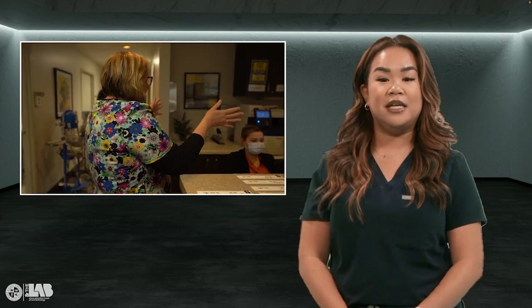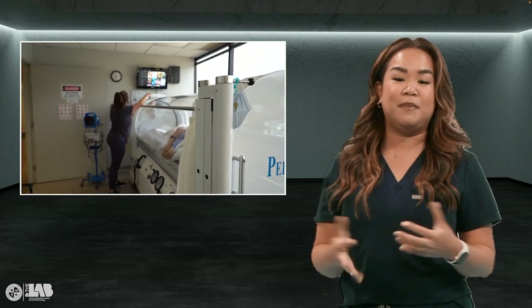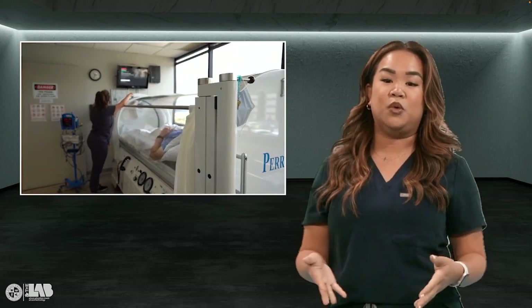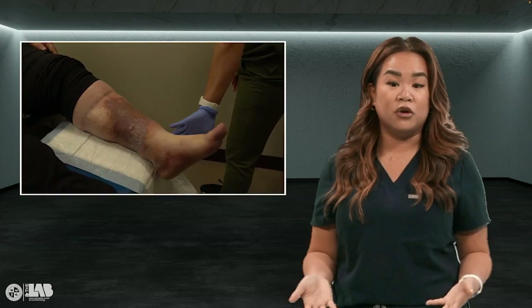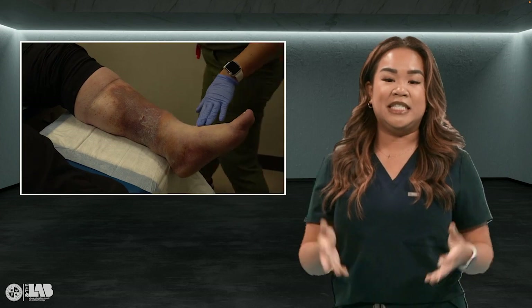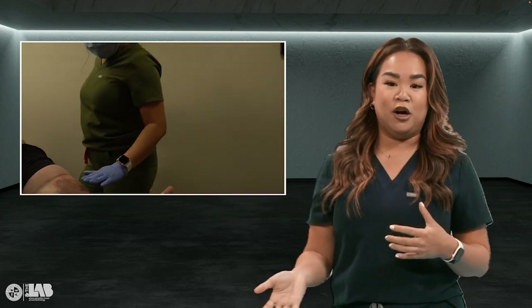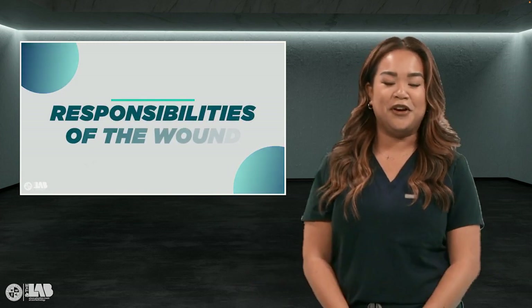I became a wound care nurse because I really loved how different and sometimes grotesque wounds can be, and I just thought it was so interesting that as a nurse I can help in the patient's continuum to heal these difficult wounds that a lot of people turn away from because of how gross they are. I've been a wound care nurse for 14 years and I've been lucky enough to stay in this specialty, expand my knowledge, and teach others about why wound care is so cool — because I think wound care nurses are special and very unique.